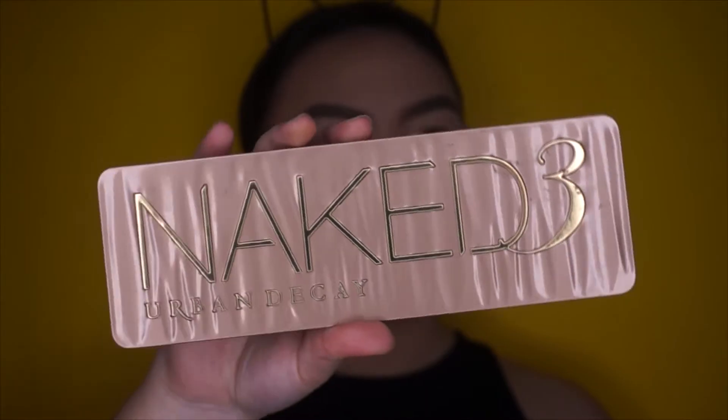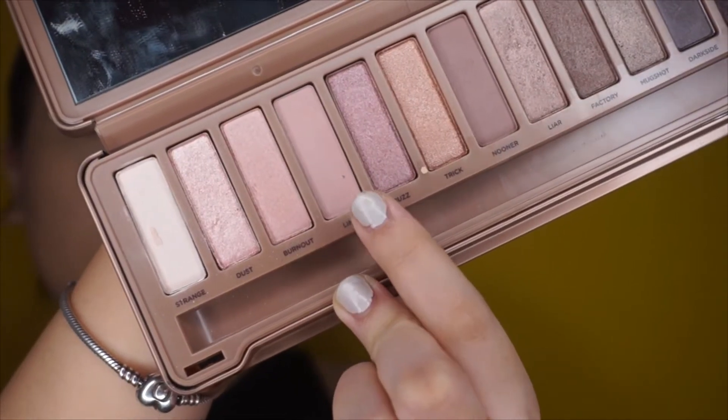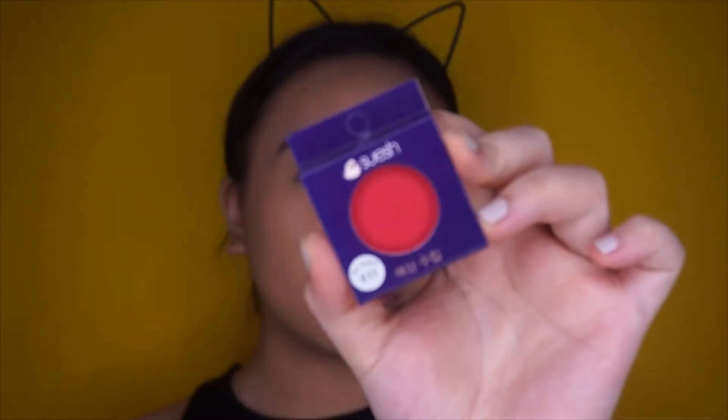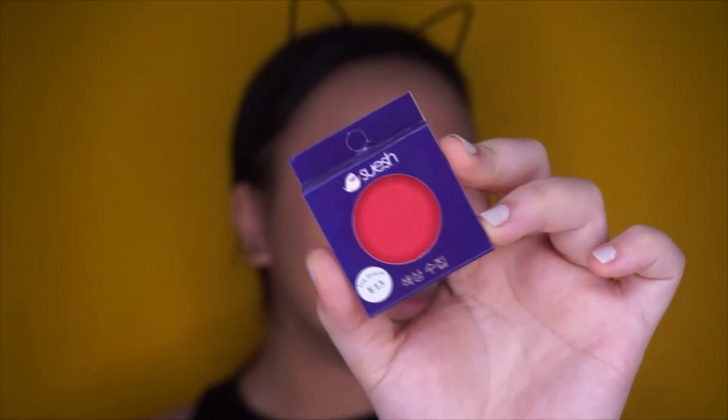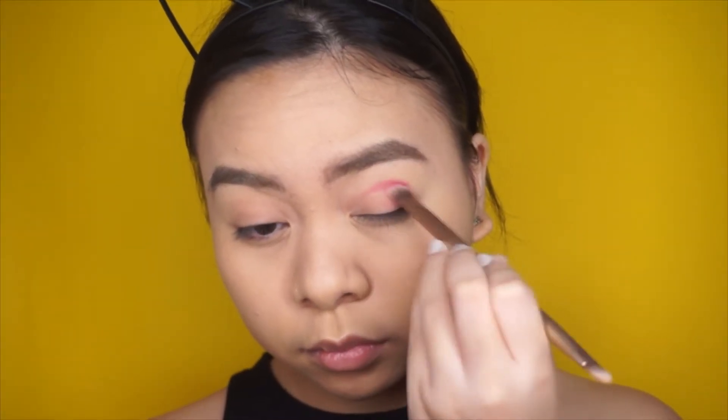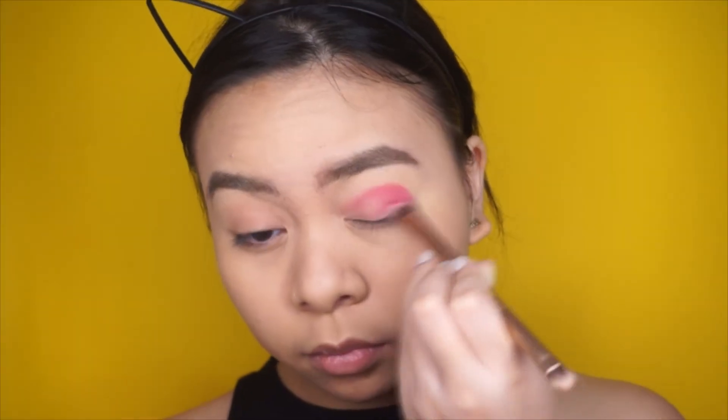Moving on to the eyes, I'm taking my Naked 3 palette and I'm using this shade — I think it's called Limit, I'm not sure — and just putting it all over my lids to act as a base. Next, I'm taking this gorgeous red eyeshadow from Swish. I don't know how it's pronounced, but I'm focusing it first on my crease and on the outer V, because that's where I want the most pigment to show, and then I'm just going to work my way inwards.